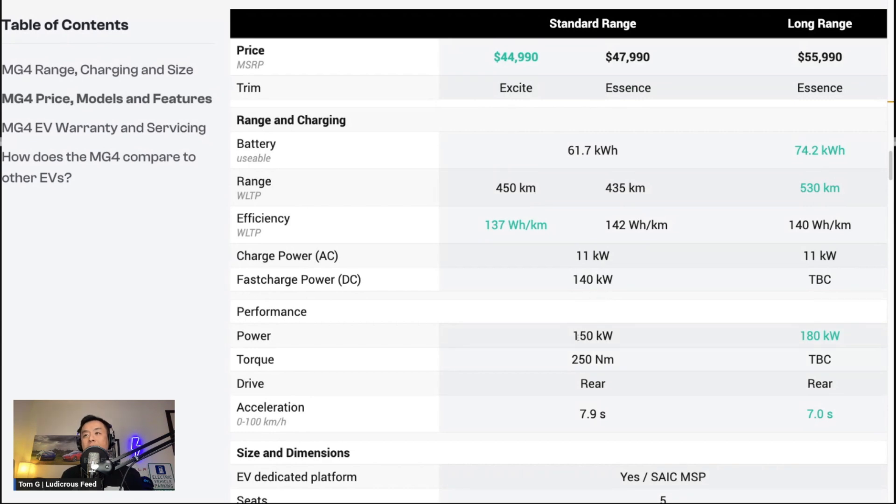Power is 150 kilowatts and 250 newton-metres of torque, rear-wheel drive — I think rear-wheel drive is better for handling. Acceleration is 7.9 seconds for 0 to 100 kilometres an hour. The Essence long-range has a battery pack of 74.2 kilowatt-hours, which is up there with the Cooper Born and EGMP cars like the IONIQ 5, IONIQ 6, and Kia EV6. The long-range Essence is $55,990 MSRP before on-roads, with an expected range of 530 kilometres and efficiency of 140 watt-hours per kilometre — again up there with the Cooper Born.